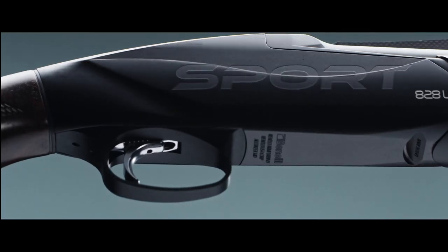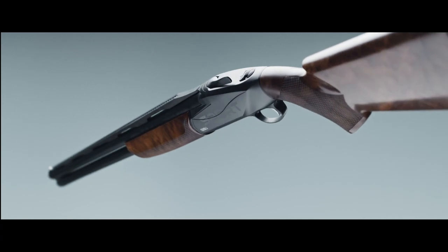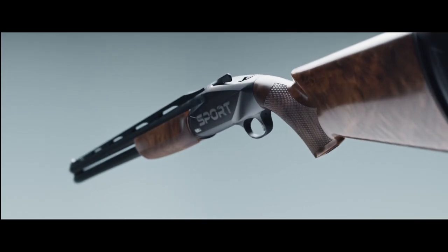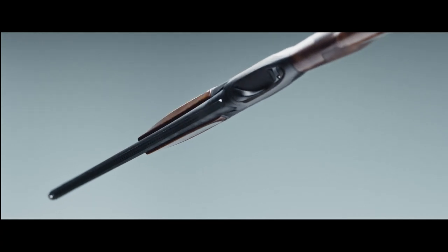For left-handed shooters, this configuration is provided also in the 828U Sport left-hand version, which features an anatomical left butt. The 828U Sport is yet another shotgun that adapts to the shooters to provide excellent performance.